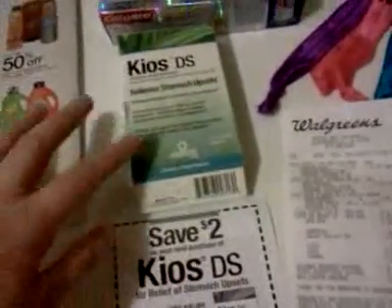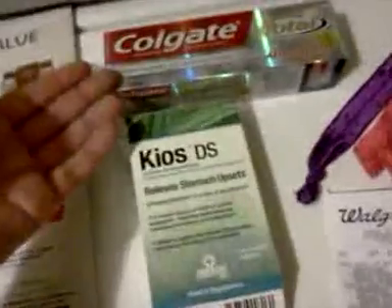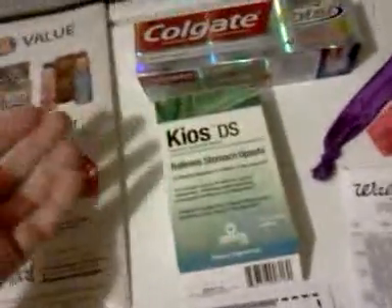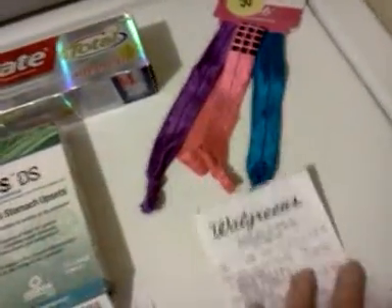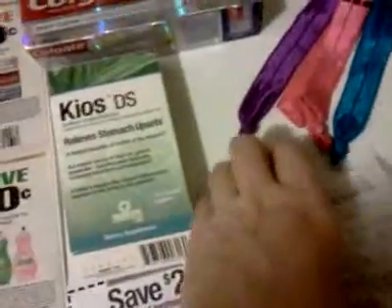I had seven dollars expiring today. I could have just bought the hemorrhoid cream but didn't want it, so I got the Kios DS at five dollars, which meant I needed something else worth two dollars to use up the seven-dollar reward. I added the Colgate, totaling $7.50 after the coupon. But with the manufacturer coupon, the Kios coupon, and the register reward, that's three coupons for only two items — you can't have more coupons than items — so I grabbed the headbands from the clearance rack, and ended up paying one dollar plus 74 cents in tax.